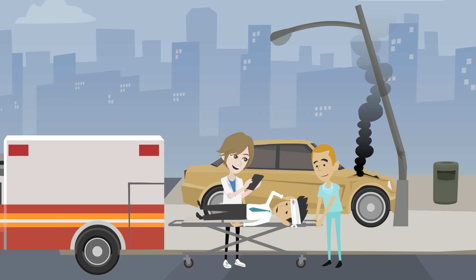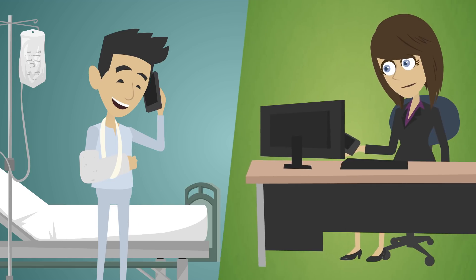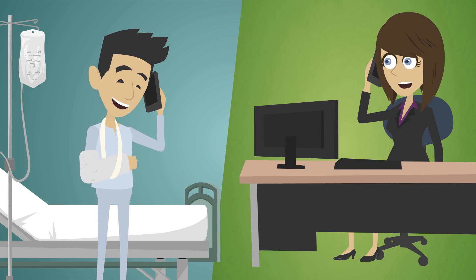With the ICE app, first-time responders will easily have access to all the information they will need to provide you with medical emergency help and also to call your loved ones. Other details like your vaccine history, physician contact, and insurance may also be stored in the app and may come in handy when receiving medical emergency help.